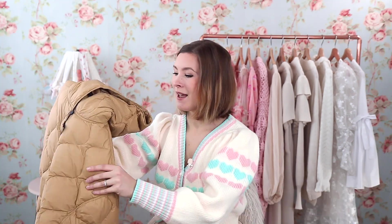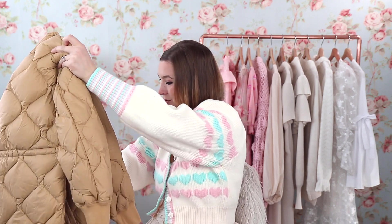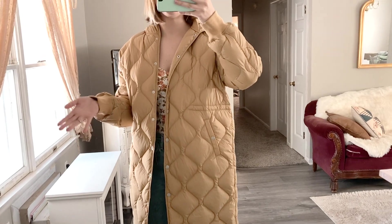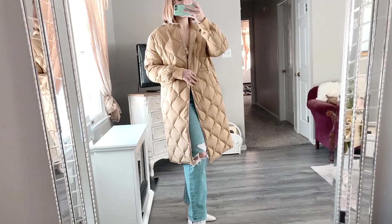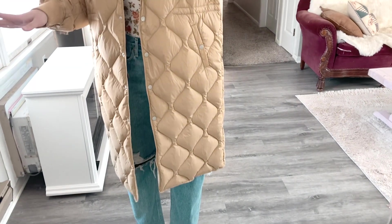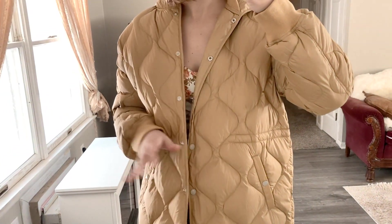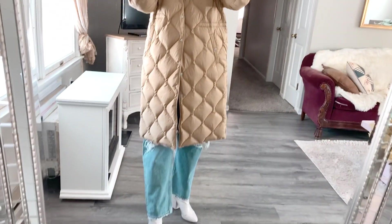Coats are definitely something I'm willing to invest more money into, but as this trunk was coming I ended up going on River Island and buying a puffer coat that was on sale and a little more my style. I'm still going to try the Rag & Bone one on. Trying it on — this coat is amazing. I feel like I would love it so much more if it were in a really pretty ivory color. The quality is incredible and it would definitely keep me warm walking my dogs.